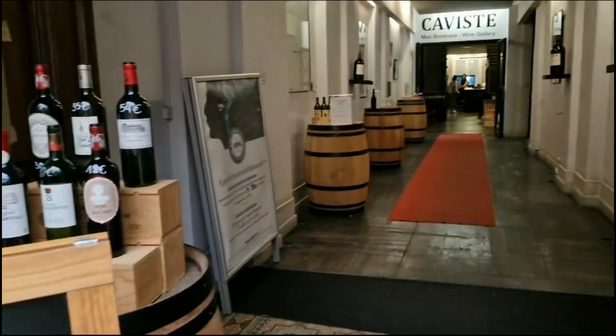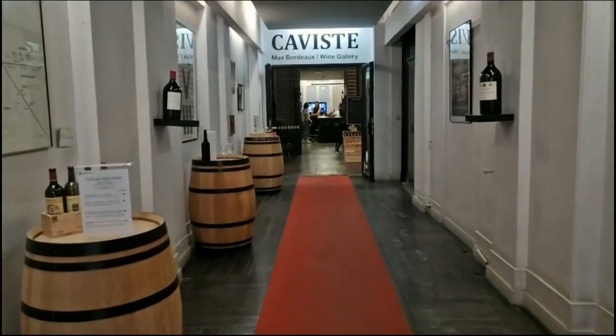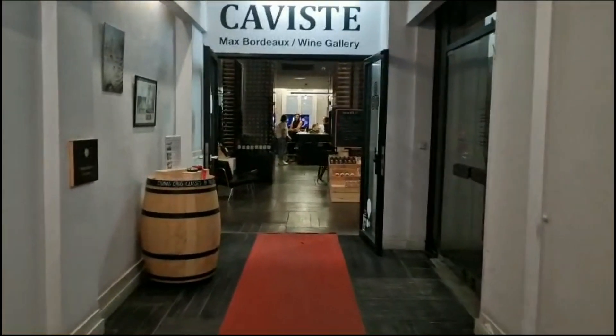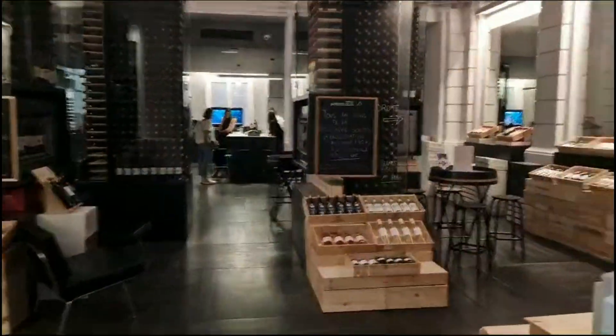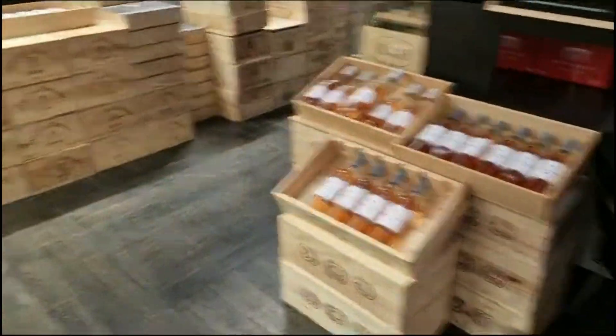This is a gallery and in this gallery you can even try some wine. There are many kinds and you can even try some if you want to.